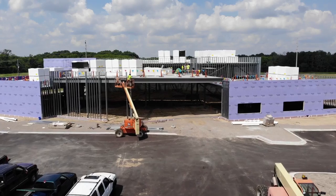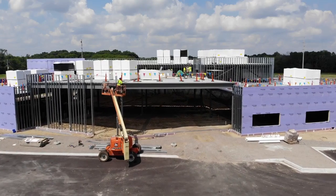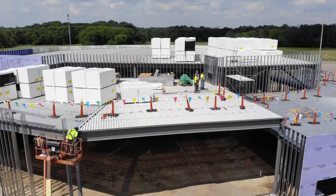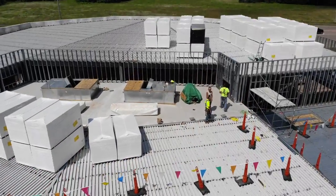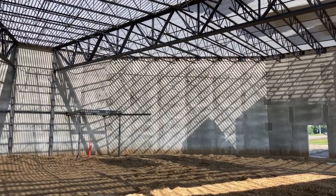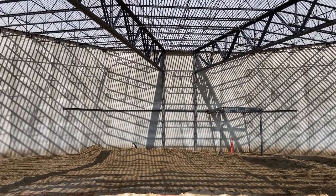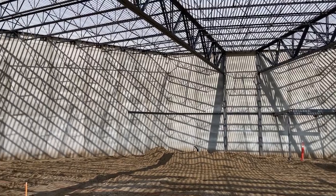Hey everybody, it's been about three and a half weeks since our last update and as you can see a ton of progress has been made. The first part of the roof is on — the corrugated metal. I am standing inside of our worship center right now. This is where we're going to be giving praise to God every Sunday. How cool is that?